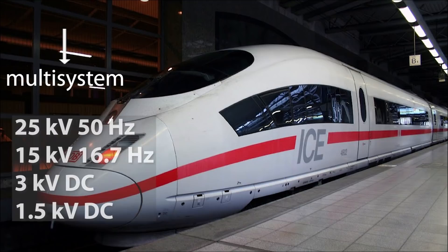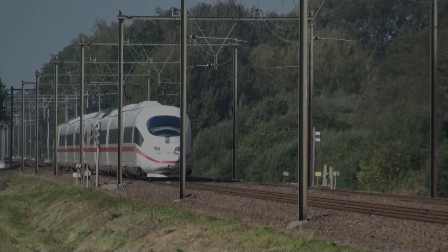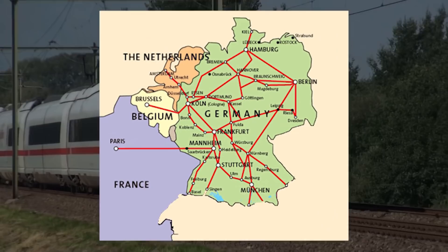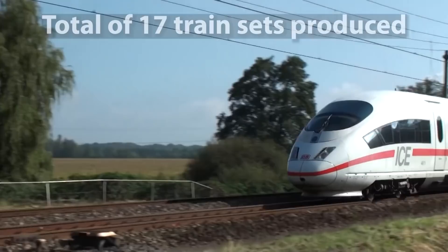The ICE-3M Class 406, where M stands for multi-system, was developed to operate international services under four different electrification systems, including support for various train protection systems. DB ordered 13 of these units in 1994, while in 2007 the train was licensed for operation in the Netherlands, Belgium and France. On the French LGV Est, some trains reach a regular top speed of 320 km per hour. So far, 17 trains of this class have been produced.